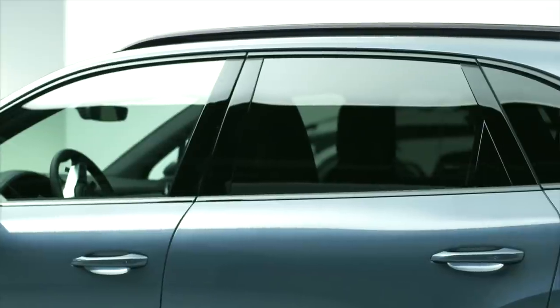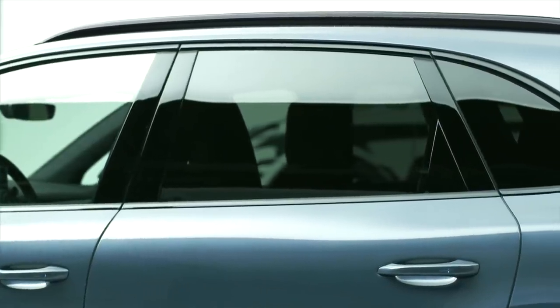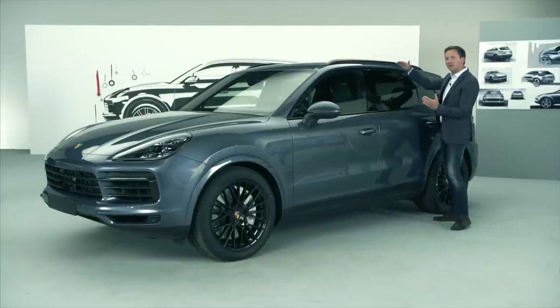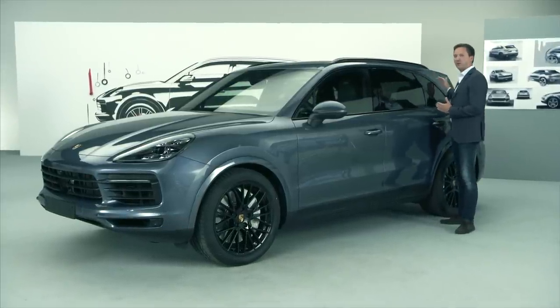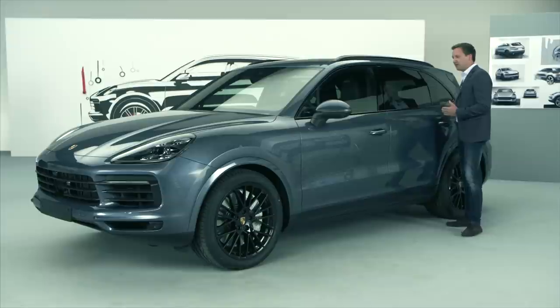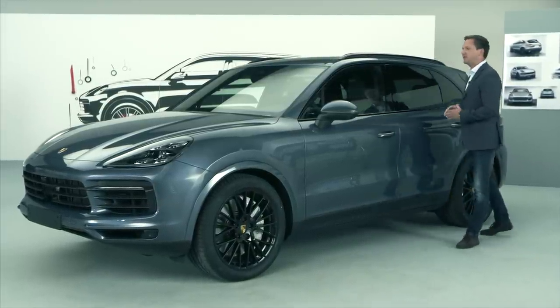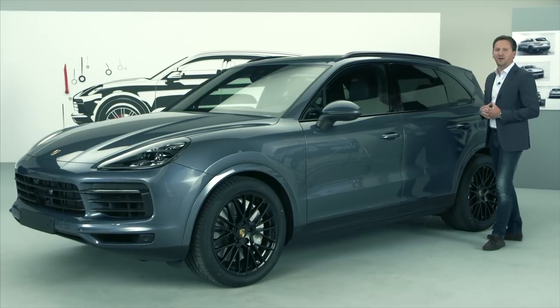The previous model already had a very dynamic roofline, but we have done some more work specifically on this line, as well as on the outline of the side windows. We now have a markedly flatter roofline, which makes the vehicle sportier. We have also designed a very beautiful dynamic outline for the side windows, making it look even more like a sports car.